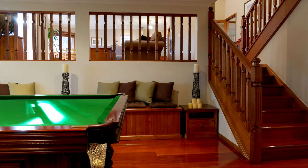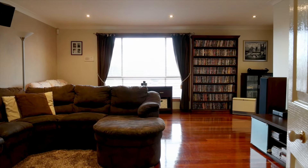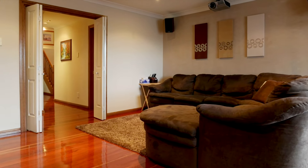But my favourite rooms have to be this fantastic games or rumpus room, as well as a large theatre room where you can shut the doors and really enjoy your movies all day and night.